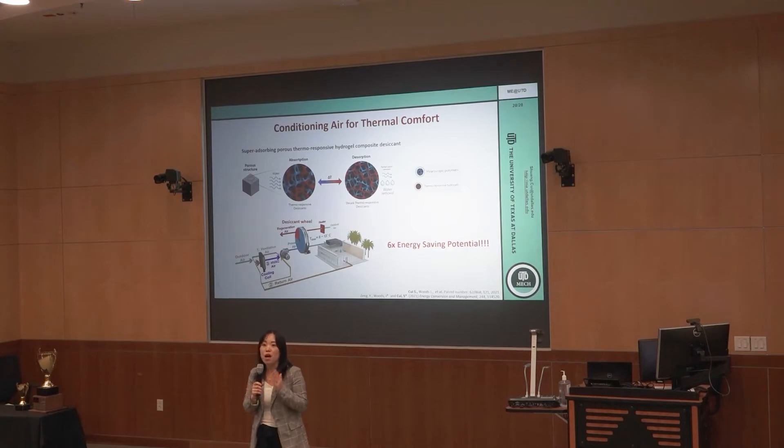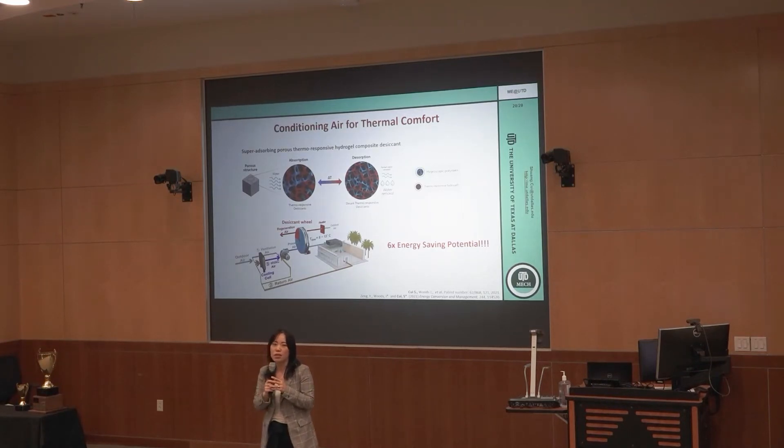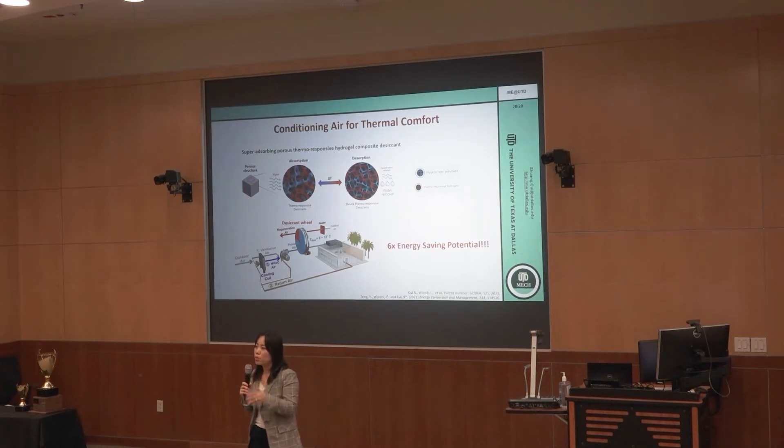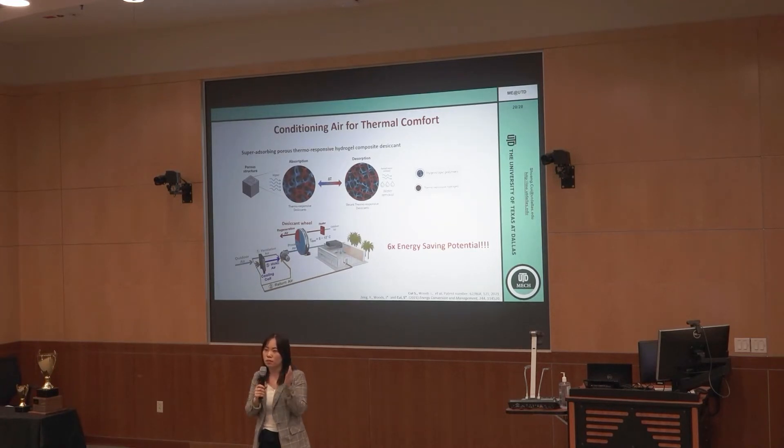Over 30 percent of electricity bill costs are wasted through inefficient thermal comfort control technologies in buildings. Human beings have a very narrow thermal comfort zone — the temperature and humidity both need to be well controlled. We can only sustain 20 to 26 degrees Celsius for thermal comfort and 40 to 60 percent relative humidity.